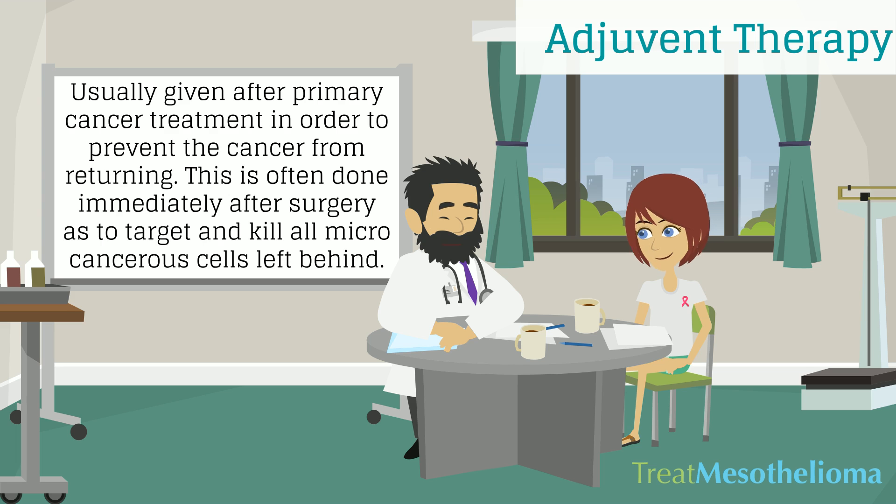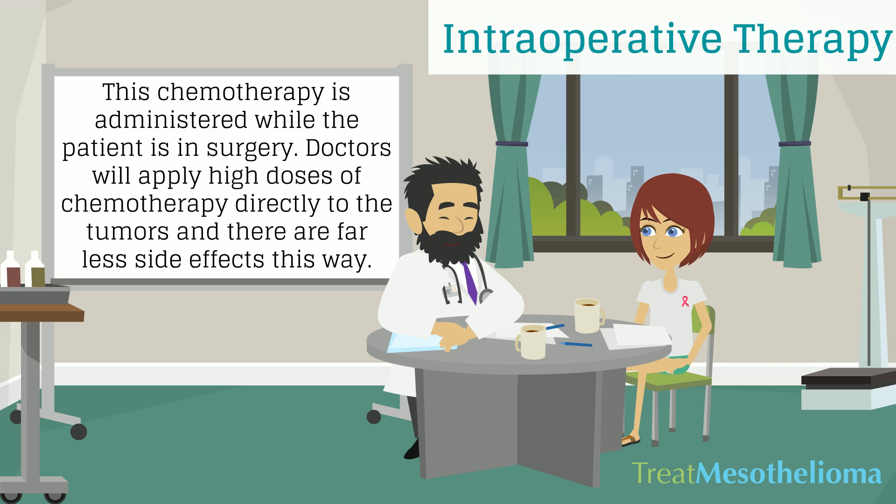Adjuvant therapy: usually given after primary cancer treatment in order to prevent the cancer from returning. This is often done immediately after surgery to target and kill all microcancerous cells left behind. Intraoperative chemotherapy: this is administered while the patient is in surgery; doctors apply high doses of chemotherapy directly to the tumors, and there are far less side effects this way.